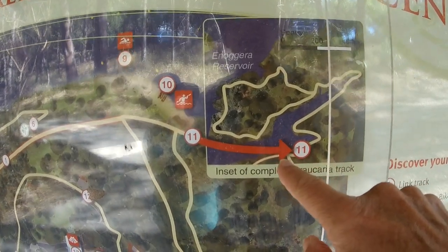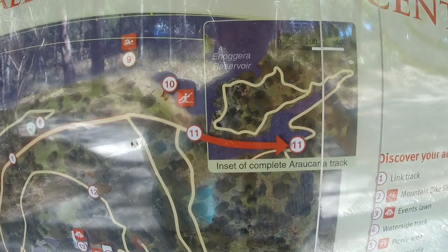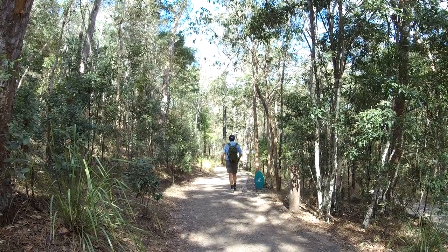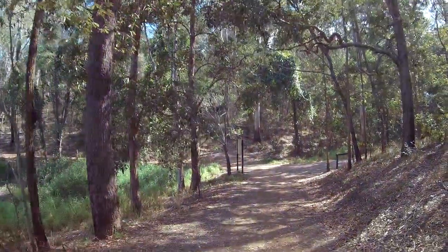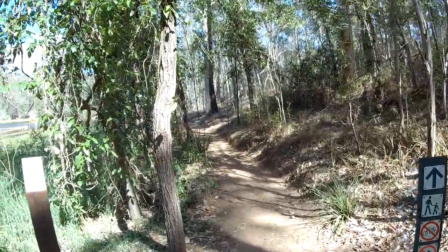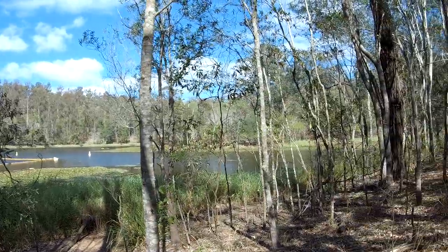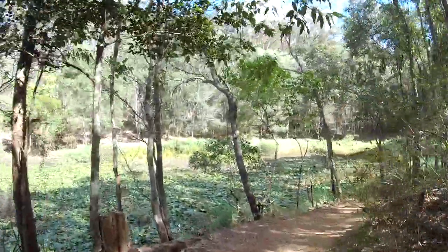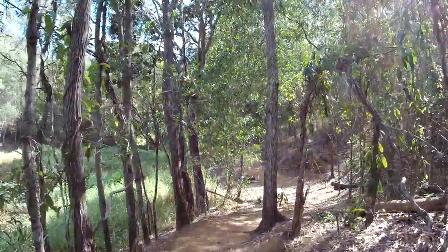We're here and going to try the Araucaria track. We're by the reservoir but we've got to go off to our right and then swing around to the left to do the circuit. I've done the circuit of Nagura Reservoir before — it's about 11 and a half kilometres long. This is a much shorter track. The actual circuit is quite hilly in places, pretty hard for old legs like mine. I'm hoping this is a lot more level.